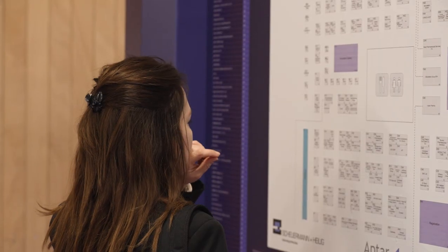Here's our exhibitor map where you can see the 300 plus exhibitors showcasing today at PharmaPak. Come with me now.